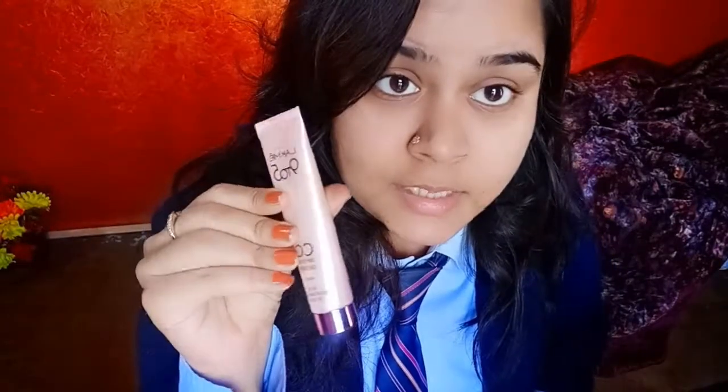Let's start with the Lakme 9 to 5 CC cream. I also have this Lakme lip gloss, which is my perfect favorite — it costs 200 rupees. It's a 50ml lip gloss and it is very glittery. Glitter is my favorite, and this is a very perfect product. I just start my makeup by putting on some lip gloss — see how perfect and beautiful this is.